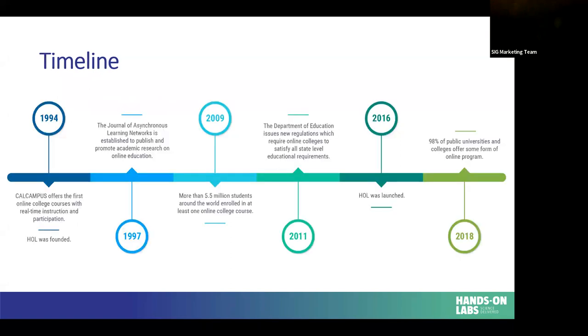To give you a little background, the first ever online class that was ever taught was back in 1994 by Cal campus. In that same year HOL was launched. HOL was originally launched as an option for students who were taking classes up in Summit County — some students were getting weather conditions that could not allow them to come to campus. Because of that, the two founding members of our company started kitting their own stuff so their students could do it outside of their normal three-hour window. They started in chemistry and physics, and now we've grown to nine different disciplines.